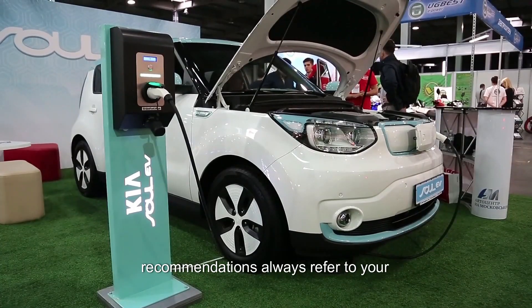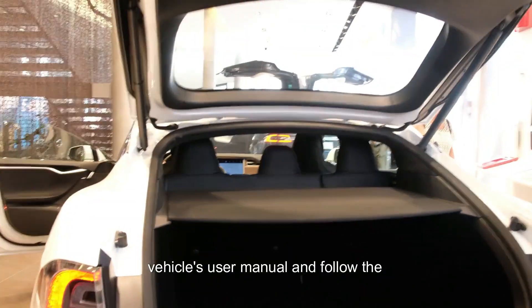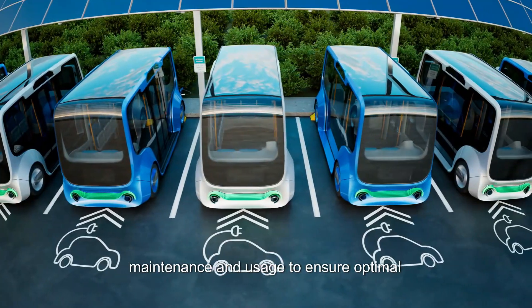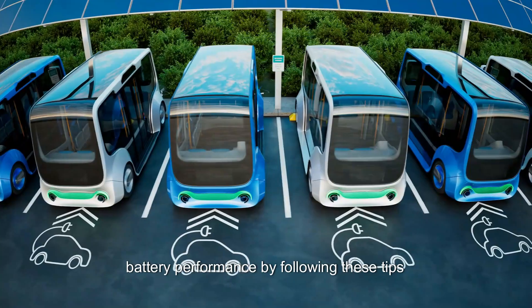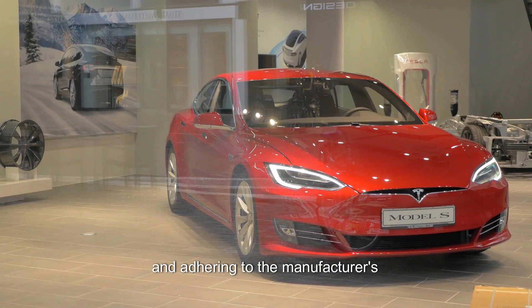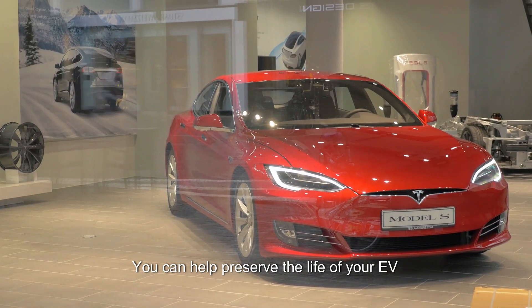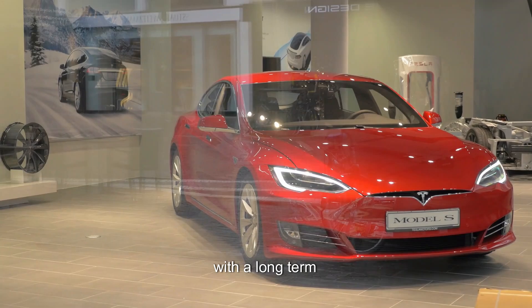Follow manufacturer recommendations. Always refer to your vehicle's user manual and follow the manufacturer's recommendations for charging, maintenance, and usage to ensure optimal battery performance. By following these tips and adhering to the manufacturer's guidelines, you can help preserve the life of your EV battery and maintain its efficiency over the long term.